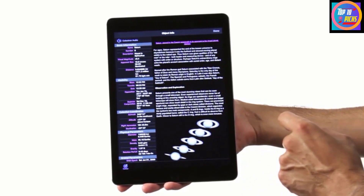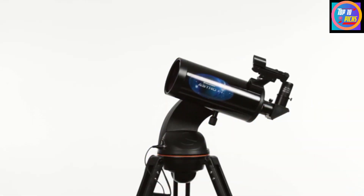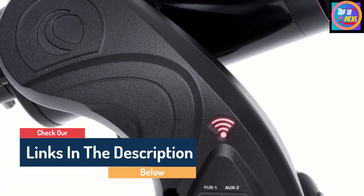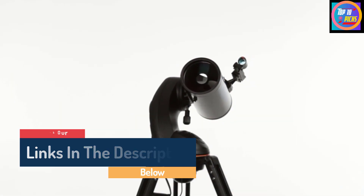Beginners and even the whole family will be delighted with what the AstroFi 102 is able to reveal. The Andromeda Galaxy, Messier 31, is also a pleasant sight, with its disc coming into view when playing with the magnification.